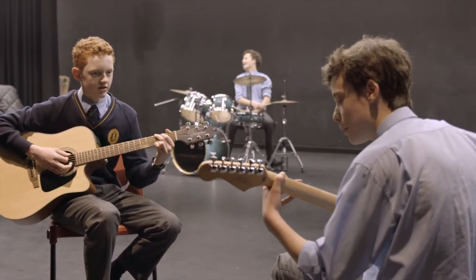Our performing arts space, with this wonderful stage and auditorium, our practice rooms and our teaching spaces, enables our students to develop their creativity in whichever way it takes them.